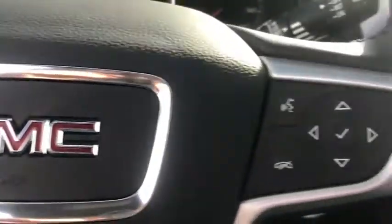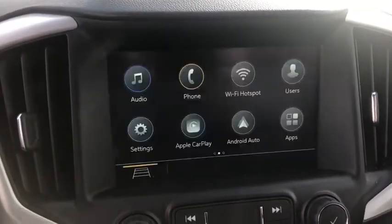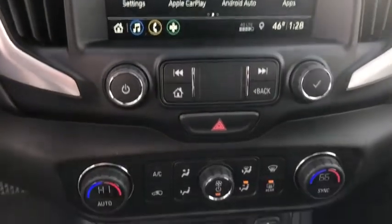Stability control, lane departure warning, anti-lock braking system, backup camera, all-wheel drive, power liftgate, steering wheel audio controls, traction control.